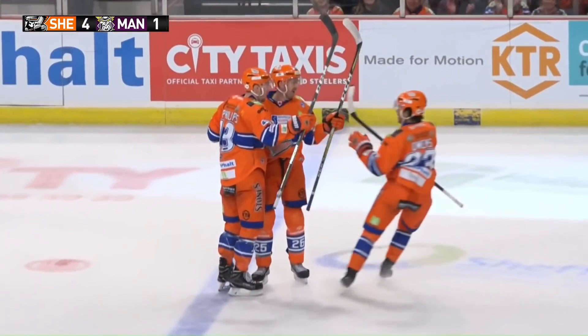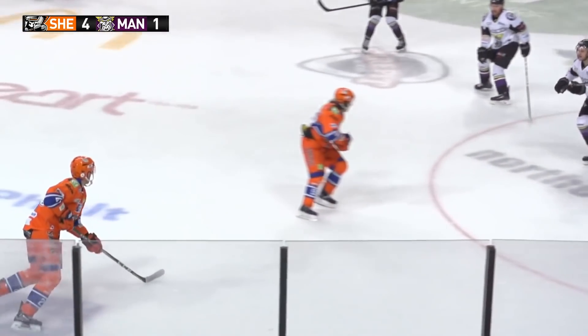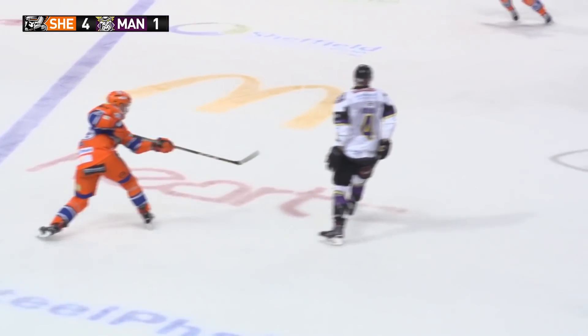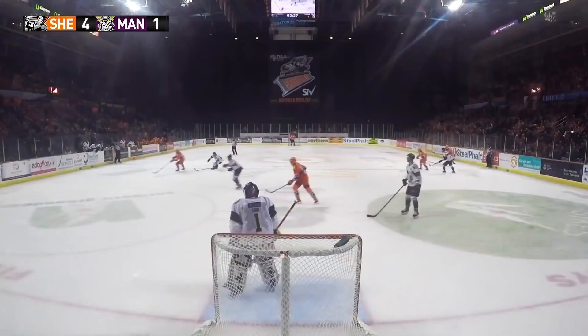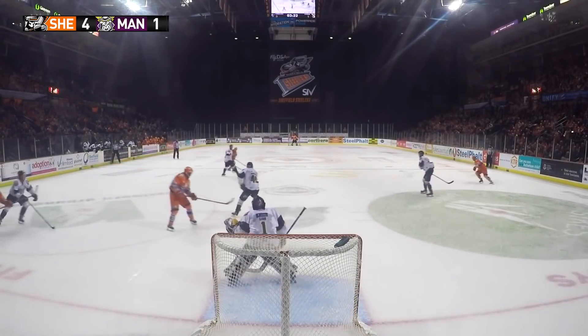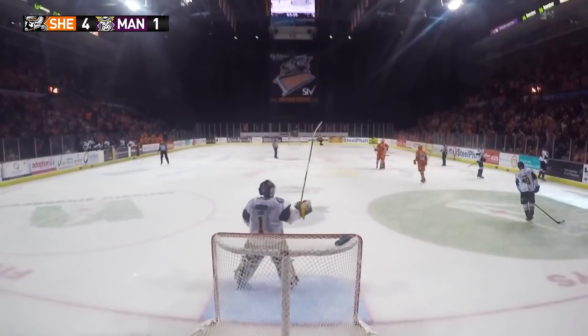Matheson! A shot out of nothing — more looking for a shot through a screen. It's just that little wrist shot: take something off it, get it through the net. His head is up all the way; he gets it past the first guy right there. The Manchester netminder doesn't pick it up at all and it goes past Brooks and past him. Sheffield have stretched it out to 4-1.